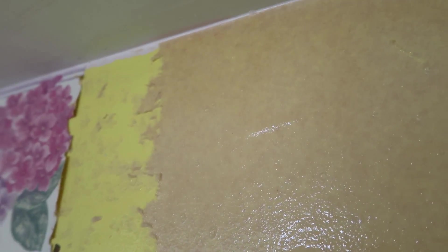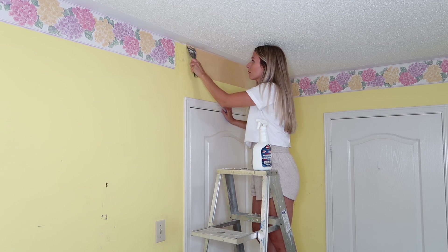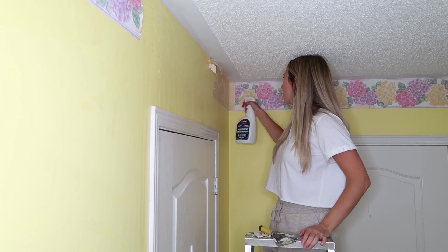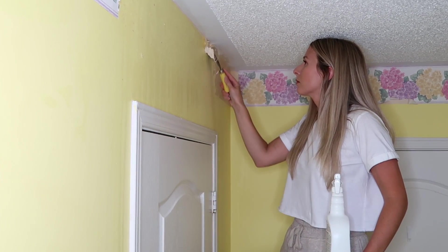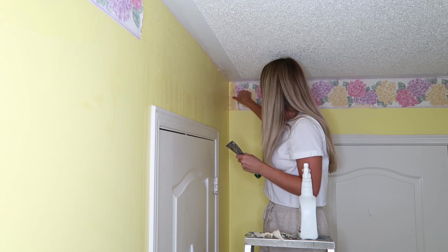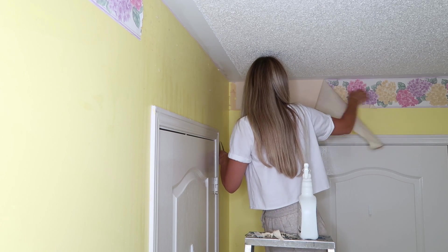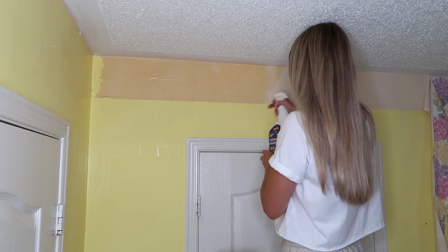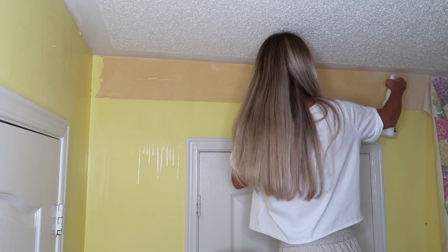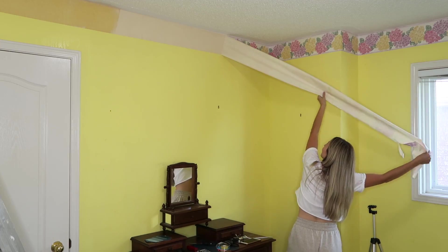You just spray your stripper all over the adhesive and it will start to bubble and really soak in. It's supposed to sit for a minute to five minutes — the more you put on and the longer you wait, the better it is to take off. Then you go in with your scraper and start scraping away and it will just fall to the floor. I like to peel the top layer as I go so I can spray more stripper on, giving it a longer wait time so it really sinks into the adhesive.